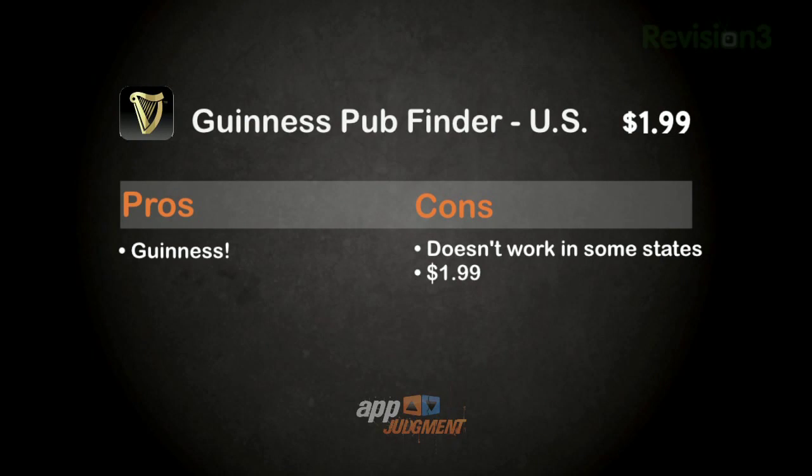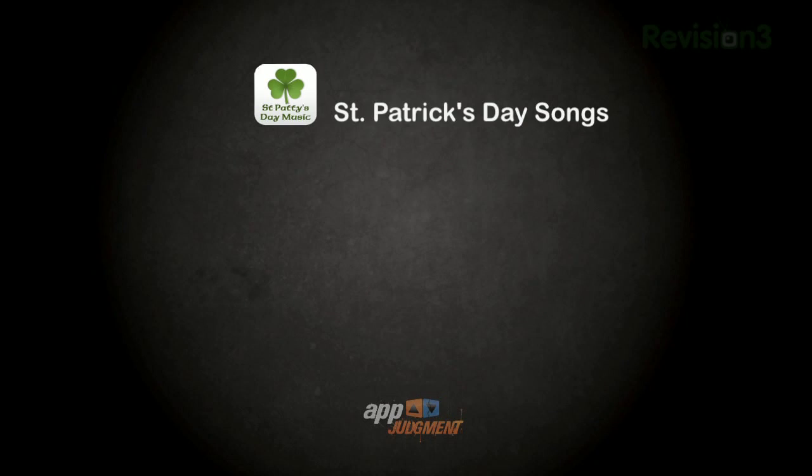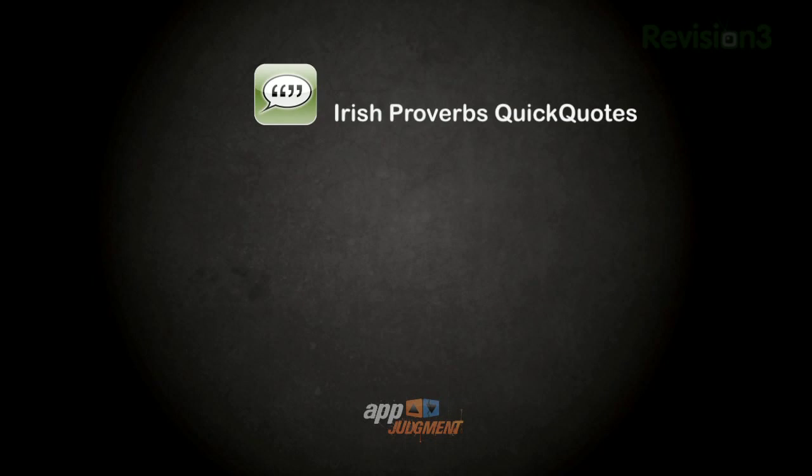The Guinness Pub Finder is $2, and please note that it does exclude some states that have laws prohibiting pub finders. So be sure to double check on that before downloading. But for those of you who can use it, it could be indispensable in finding a Guinness when you need it — so go ahead and download. St. Paddy's Day Music is free and features a decent enough variety of Irish music, perfect for a party — and did I mention it's free? So download this one too. Irish Proverbs is 99 cents and doesn't do a whole lot, but these random pearls of wisdom never cease to entertain and enrich on St. Paddy's Day or year-round. So what the hell, go ahead and download Irish Proverbs too.